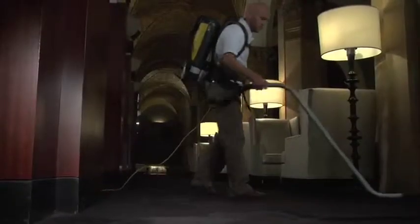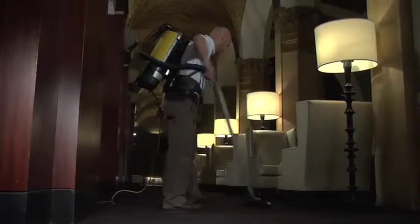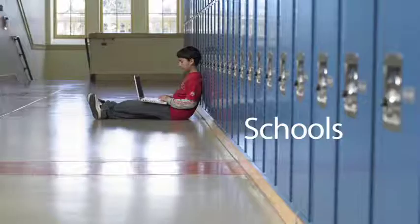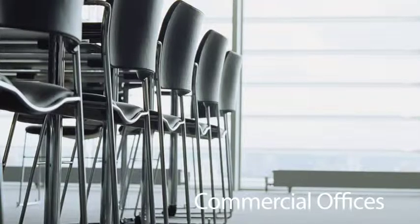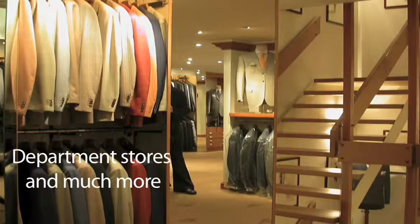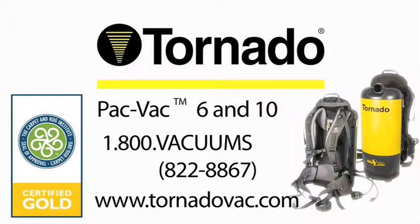Tornado's PacVac Air Comfort vacuums are perfect for use in a variety of environments, including hospitals, schools, libraries, commercial offices, hotels, department stores, and much more. To learn more about Tornado's PacVac Air Comfort Series, contact us at 1-800-VACUMS or visit us on the web at www.tornadovac.com.